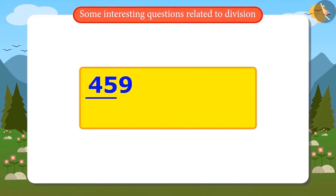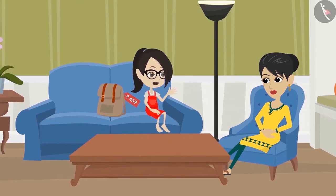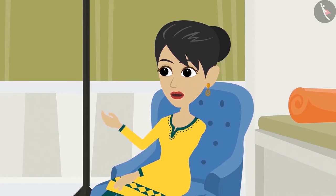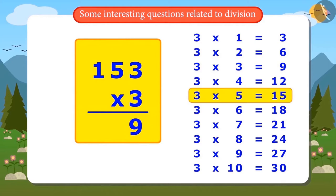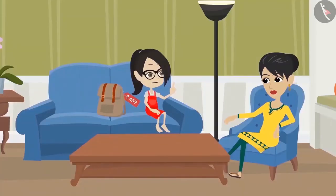That means if we divide 459 into 3 equal parts, one part is 153 — so the old bag cost 153 rupees. Vandana then asks how to verify the answer. Her mother says to multiply 153 by 3: 3 threes are 9, 3 fives are 15 so write 5 and carry 1, then 3 ones are 3 plus the carried 1 equals 4 — giving 459. Since the result equals 459, the division is confirmed correct.